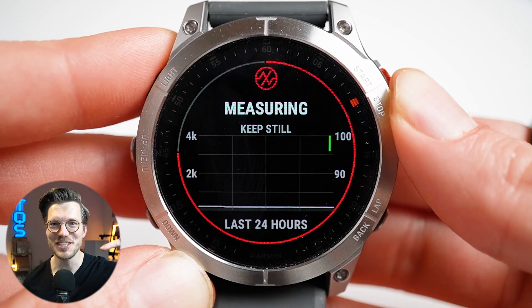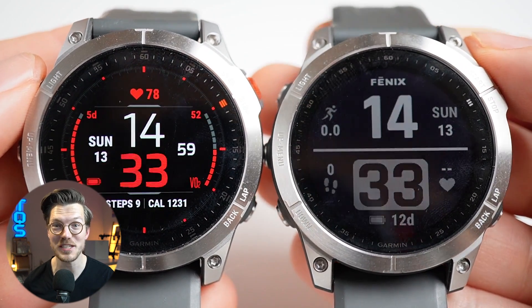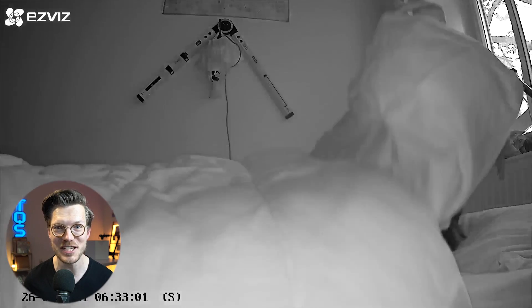We'll take a look at the quality of its sleep tracking, heart rate monitoring, oxygen saturation measurements, and GPS tracking. We'll also compare these measurements to those of the Garmin Fenix 7, worn at the same time on the other arm. Last week I tested the Garmin Vivimove Sport, which out of all the Garmin watches I've tested so far seems to have the best sleep stage tracking.